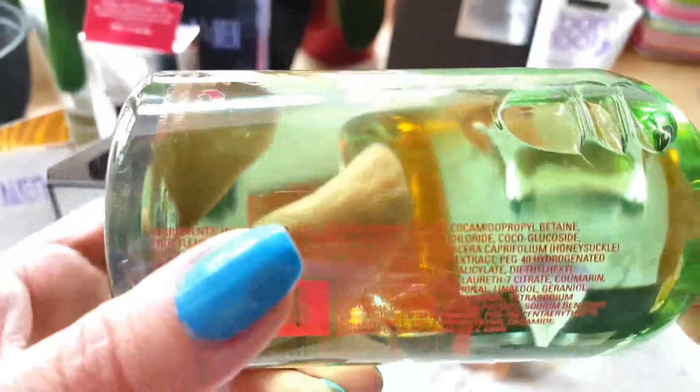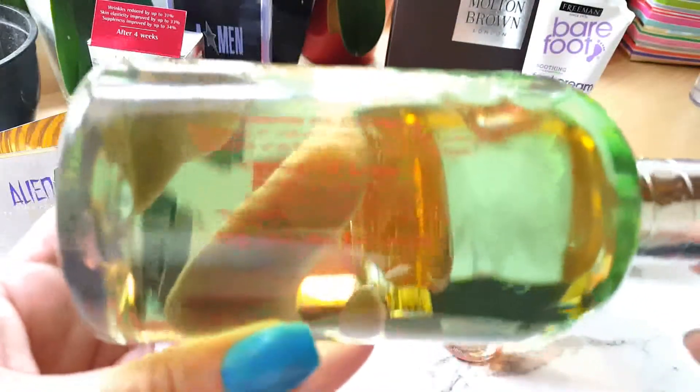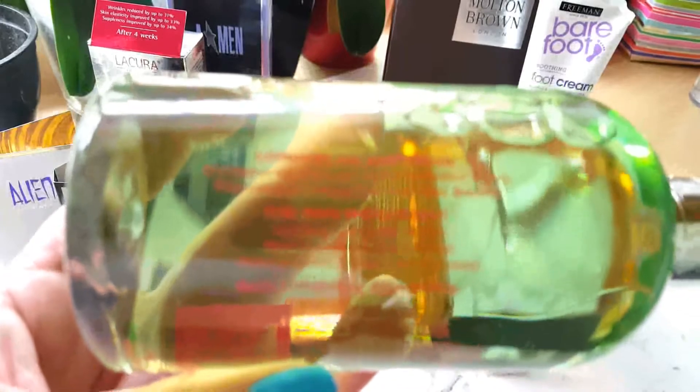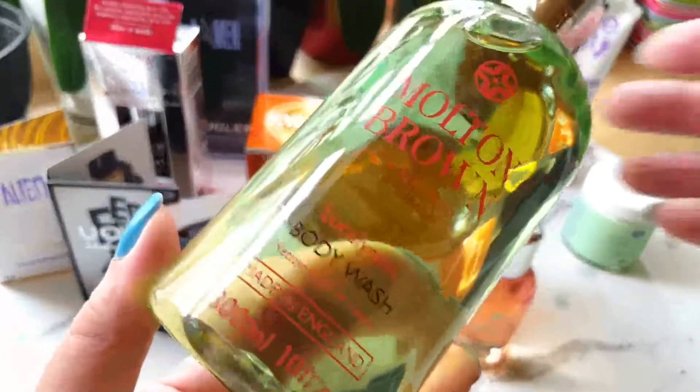The very first item you can see is this Eucalyptus Body Wash 300ml, which I purchased in the past. For more details, check that clip I made in the past. Molton Brown always says on its bottle 'proudly coming via Australia,' so it says 'London by Australia' on the bottle and all its components are mentioned there. It is a great body wash. I simply love it.